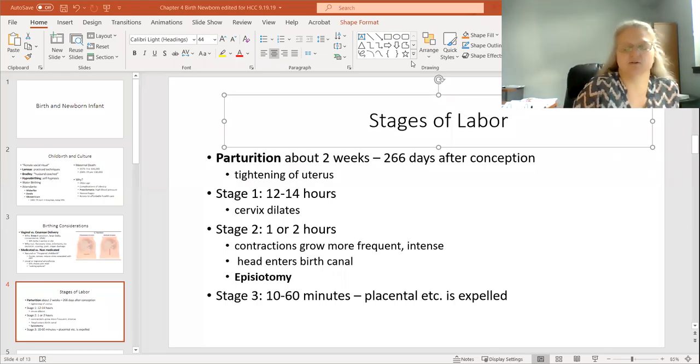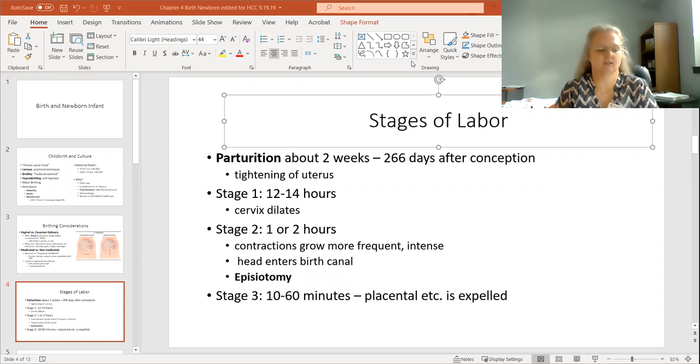This is the third lecture on the chapter of childbirth and the newborn. This conversation is going to start with the stages of labor and delivery and then probably move into talking about some of the terms of the newborn and the meaning of the APGAR. This slide is about the three stages and knowing effectively what's going on during each of these stages of labor.